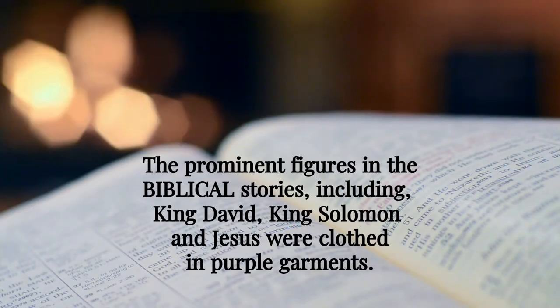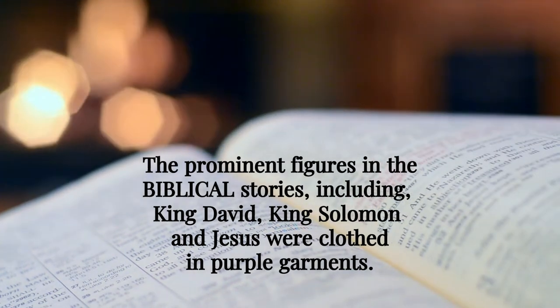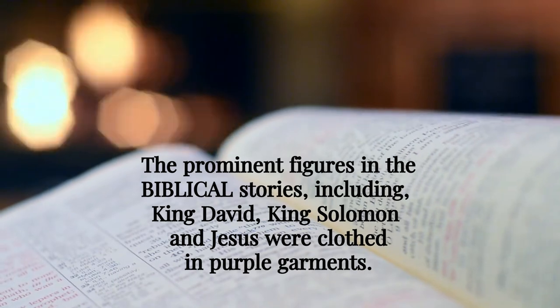The prominent figures in biblical stories, including King David, King Solomon, and Jesus, were clothed in purple garments.